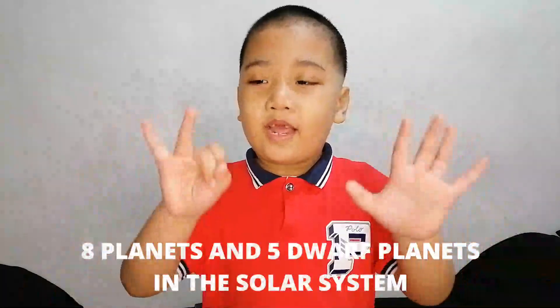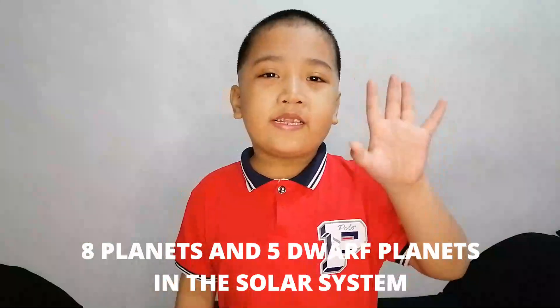Hello kids, my name is Matthew Stupendita and again today we are going to learn about the planets — 8 planets and the 5 dwarf planets with you kids. Come on!